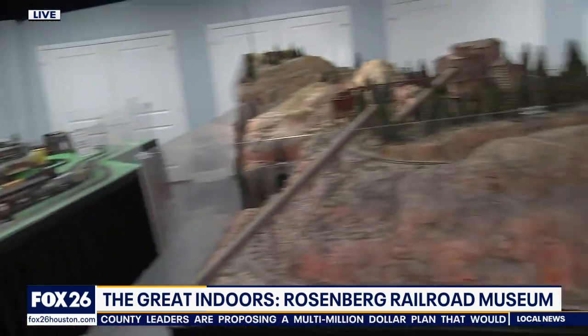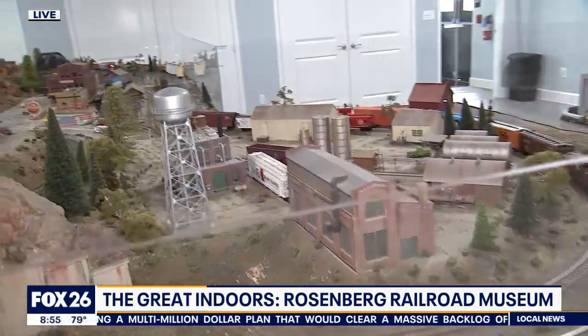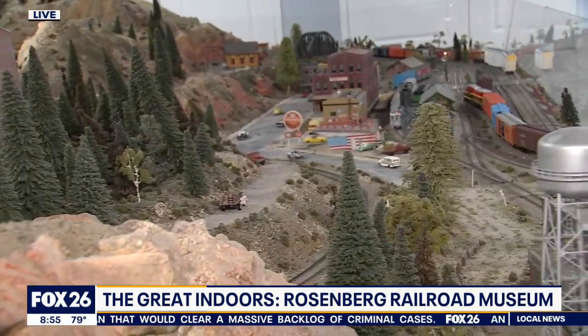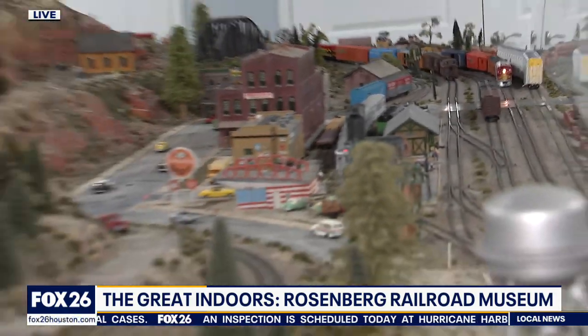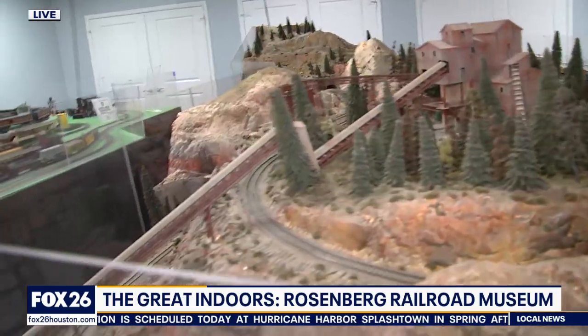Hours of operation if they want to come see you guys: we are open Wednesday through Friday from 10 to 3, Saturdays from 10 to 4, and Sundays from 1 to 4. This Sunday is our garden railroad day, which is our exterior exhibit with the large G-scale garden railroad. Our Houston area G Gaugers come out and run their unique trains. And this weekend, the circus is coming to town — there's a little tease for you.